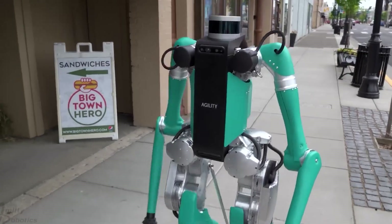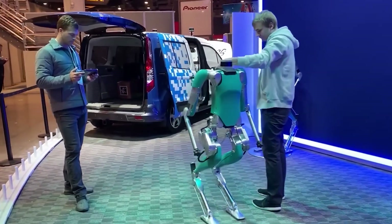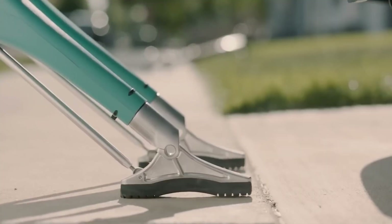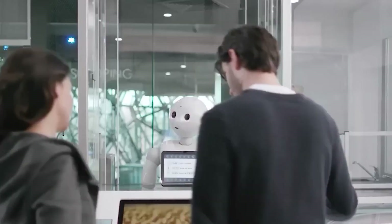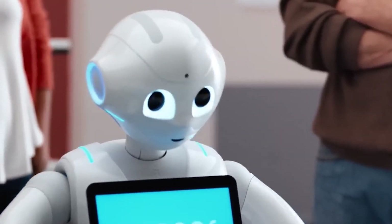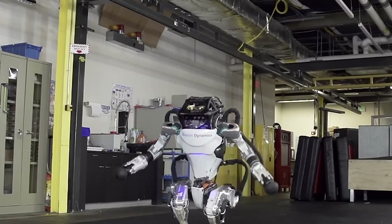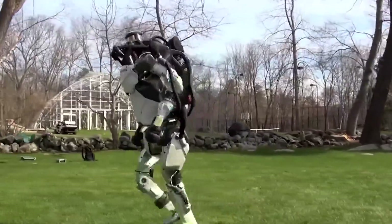As robots become more integrated into society, they bring important ethical and societal questions to the forefront. One common concern is whether humanoid robots will replace human jobs. Experts, however, argue that robots are designed to complement human workers, taking on repetitive or hazardous tasks and freeing up people for more creative and strategic roles. This shift could lead to safer workplaces and new opportunities for human-robot collaboration. Yet concerns remain about the misuse of robotics, particularly in surveillance or autonomous law enforcement, making clear regulations and ethical guidelines crucial.